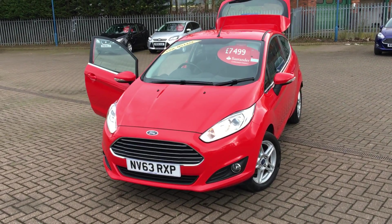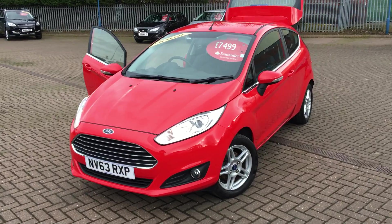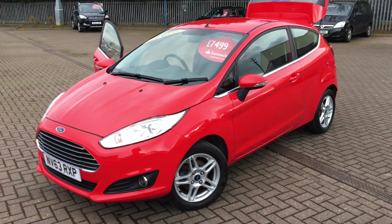Right, here we are here for the ZETEC. One previous owner, low mileage, and a full service history.